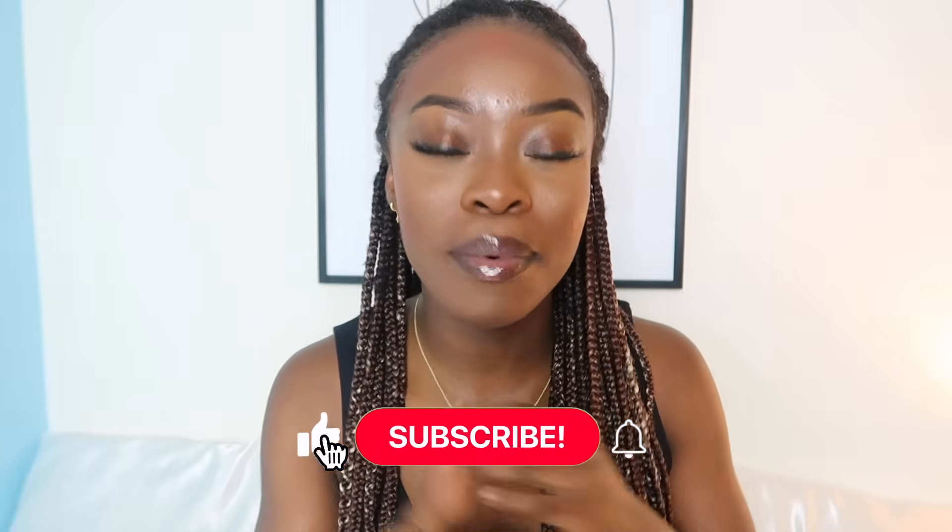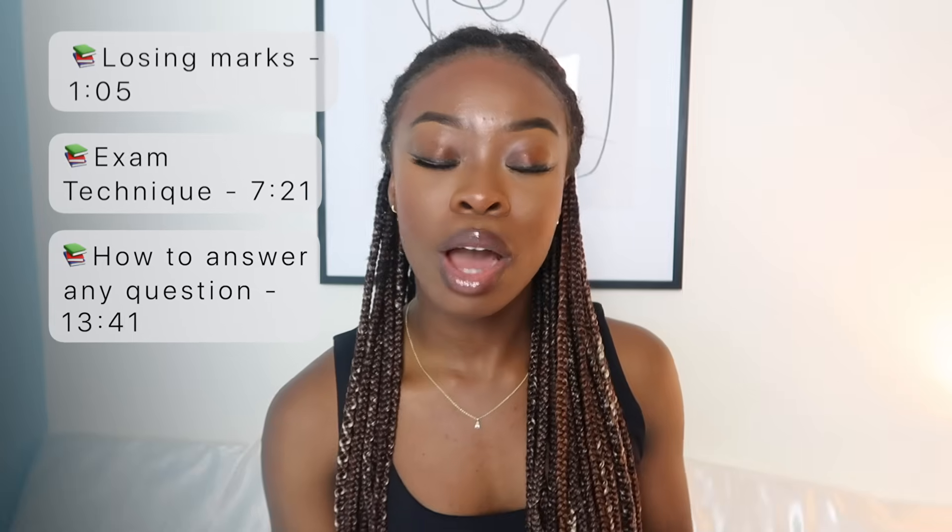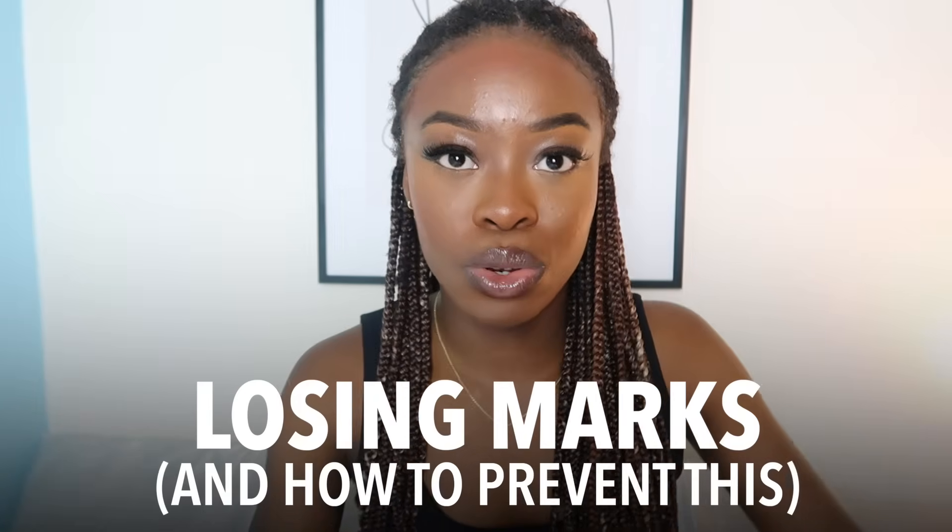So before we start, be sure to give a big thumbs up, comment down below, and subscribe for more content like this. And watch this video to the end to find out how to answer any question they throw at you in GCSE Maths. This video is going to be split into three parts: why people lose marks, how to perfect your exam technique, and how to be prepared for any kind of question they throw at you. So let's move on to losing marks.